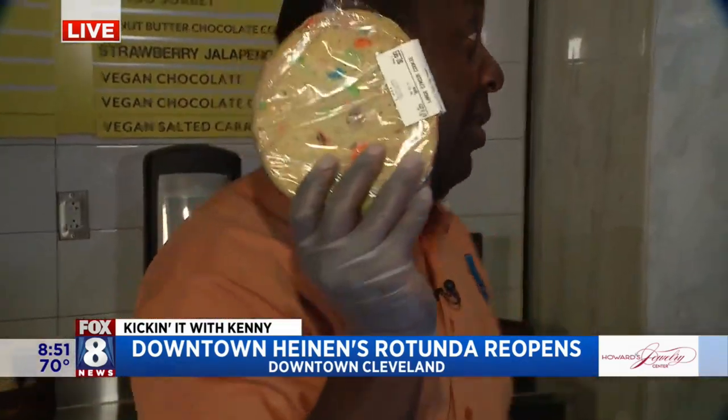These are my favorite — the manhole cover cookies. Look at these things. They're like a big frisbee. Yum, yum, yum. Those are good.